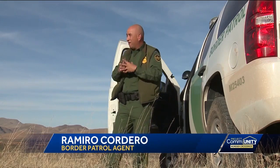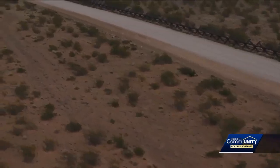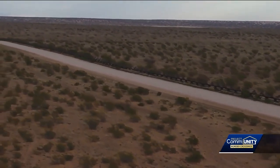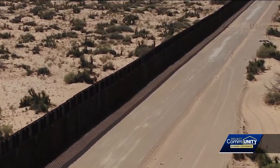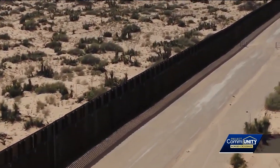"The wall, the fence, infrastructure — whatever we want to call it — it's part of a mixture of things that we need. It's not just it." Agents do believe we need some sort of barrier installed at every mile along our border to slow down traffic or to prevent vehicles from crossing over.